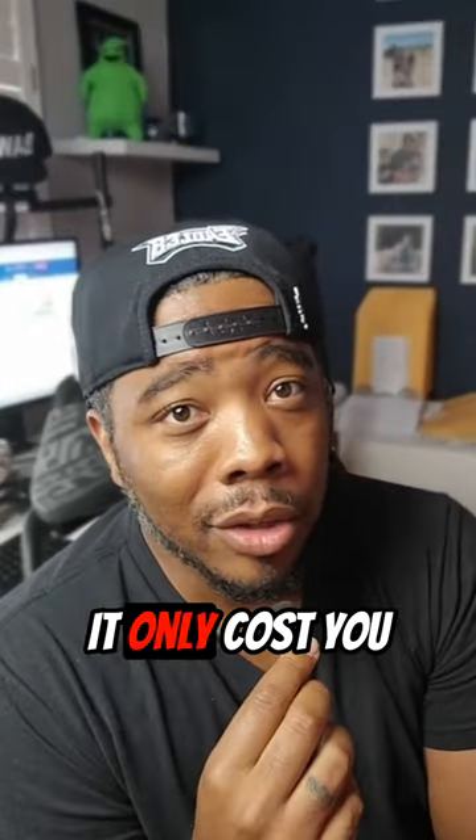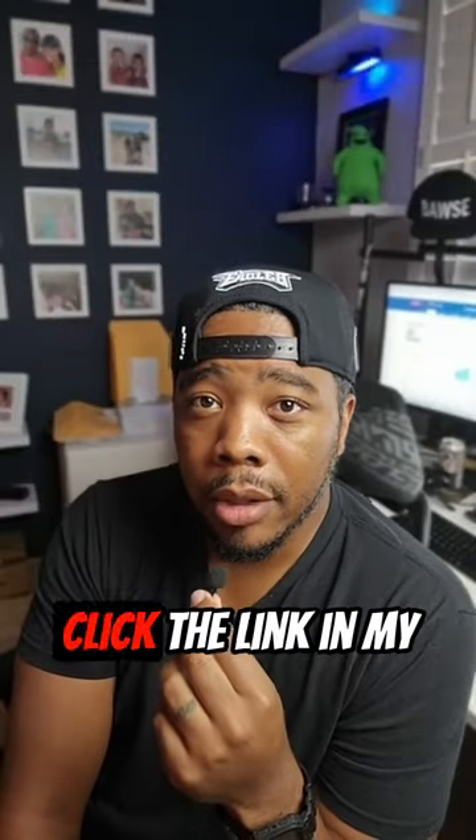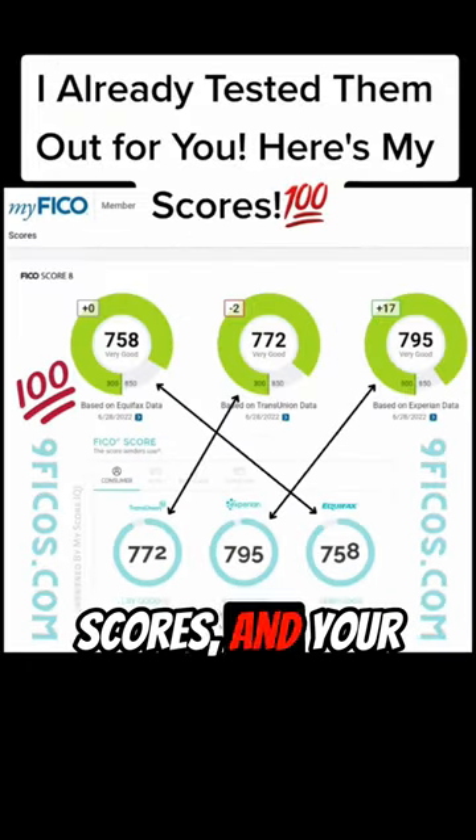The catch with Nine FICOs is it only costs you a dollar for a seven-day trial. If you want the hookup on that, all you've got to do is click the link in my bio and go ahead and check out your accurate FICO bank card scores, your mortgage scores, your auto loan scores, and your credit card scores.